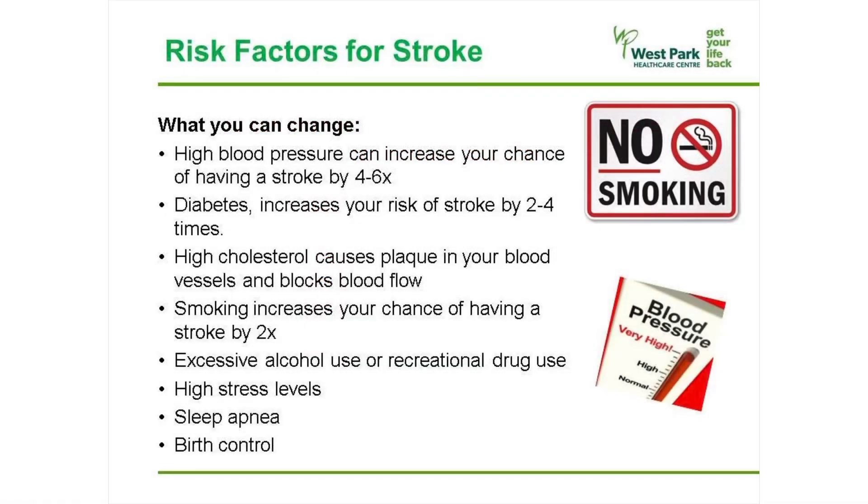Now on to the risk factors for stroke. There are a number of things that increase your chances of having a stroke. Some of these are things you can change, and some are things you have no control over. Let's first talk about the things that you can change or at least have an effect on. High blood pressure can increase your chances of having a stroke by four to six times. Diabetes increases your risk of a stroke by two to four times. High cholesterol causes plaque in your blood vessels and blocks blood flow, so it's important that all of these are well controlled.